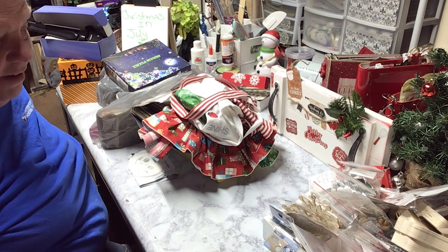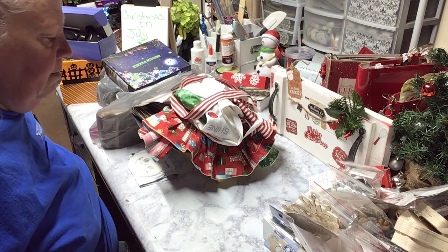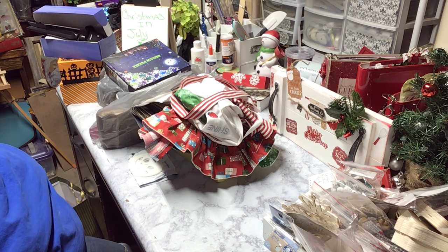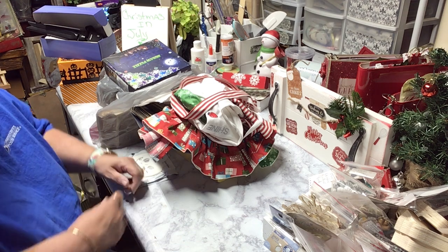So a little bit of everything, and I have a kitty sitting next to me in my seat that doesn't want to move. So we're kind of sharing the table here.